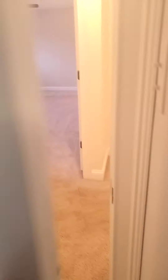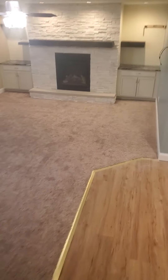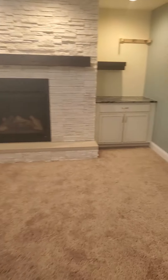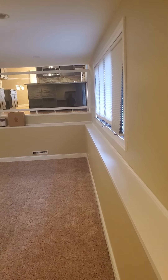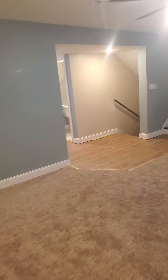We make our way back down the stairs to the downstairs living area here. Very spacious. Again, ignore the paint cans — those will be removed. Just finishing up some stuff in here.